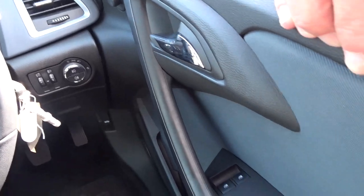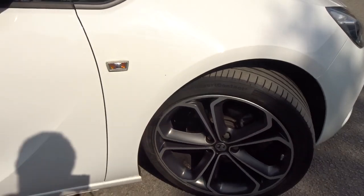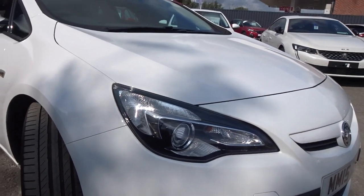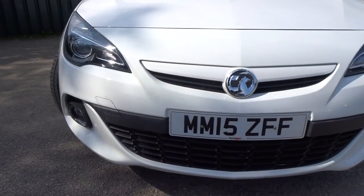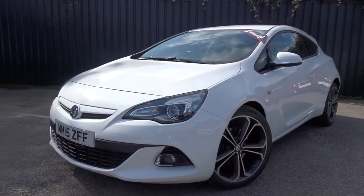There are electrically operated door mirrors and front electric windows. Moving back outside to the front of the car, you can see it's in really nice condition and comes with full service history. There are also integrated daytime running lamps and front fog lamps.